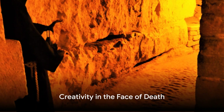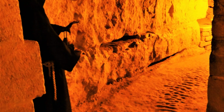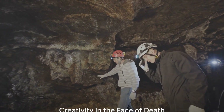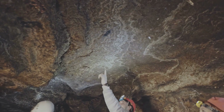Our exploration takes us deeper into the catacombs, past inscriptions and graffiti from centuries past. We discover a room filled with sculptures, created by a quarry worker named De Cure in the early 19th century. The most impressive of these is a model of the Portemont Fortress, a testament to human creativity even in the face of death.